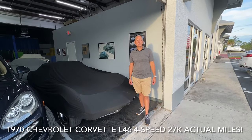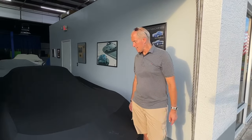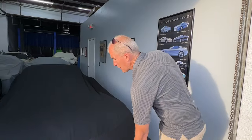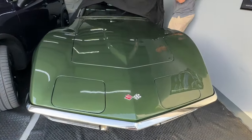Hey everybody, Damon here for Naples Luxury Cars and we have a 1970 Corvette four-speed L46. It's a special car and it is Donnybrook Green — that's a mouthful.